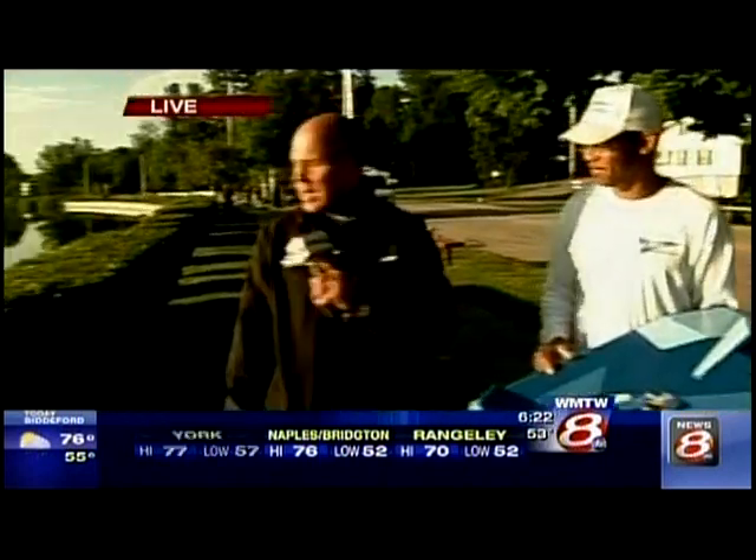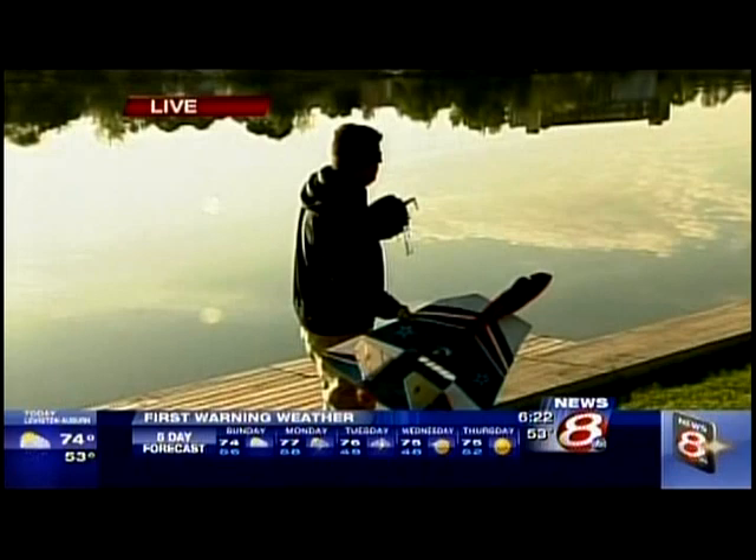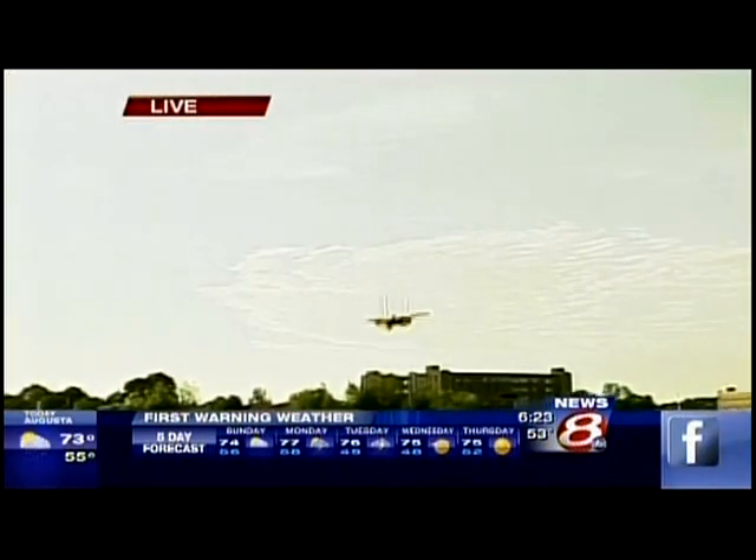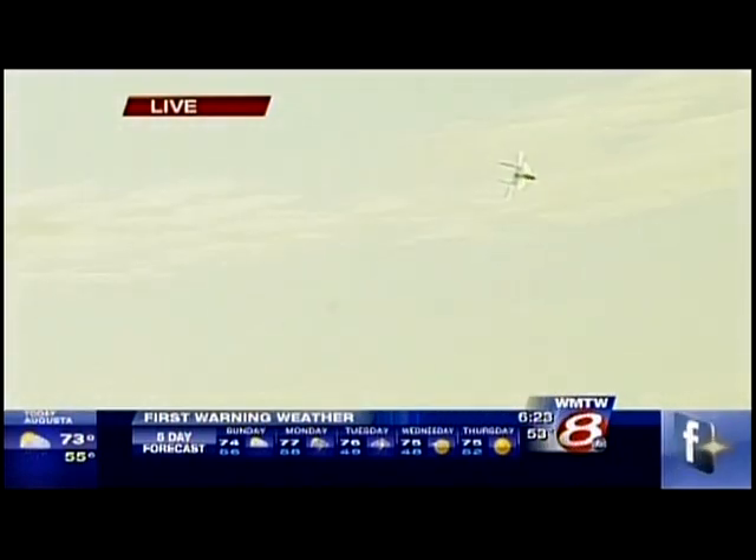Let's have John fire up that one over there. How many of these do you have? We have about five of them out here today. And you'll see they fly quite well. This is amazing.